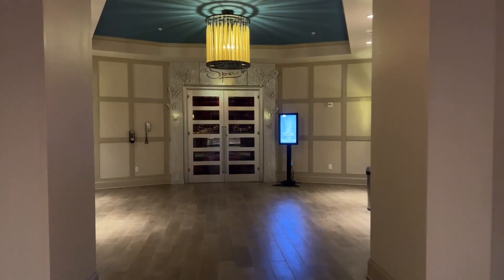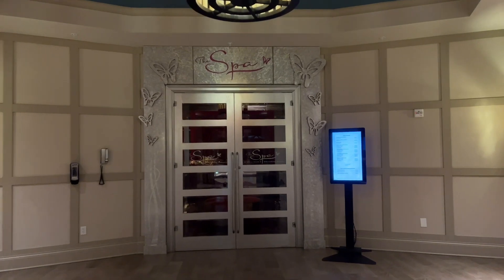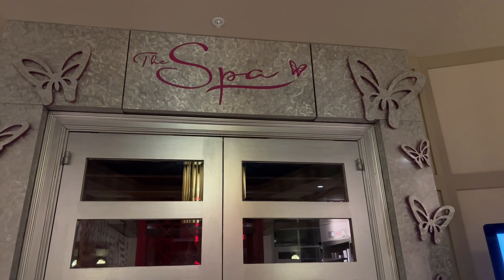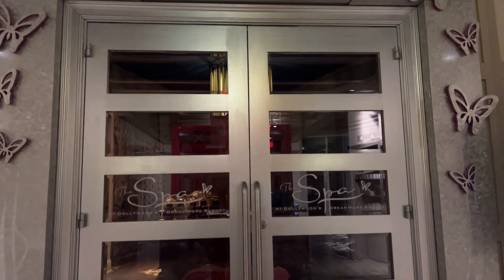For those who like a touch of luxury and relaxation with a resort stay, you can opt to enjoy the DreamMore spa for an added fee. Advanced reservations are required for all spa services, so be sure to inquire about those when booking or upon check-in.